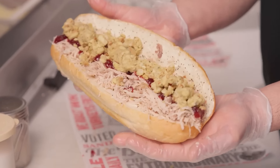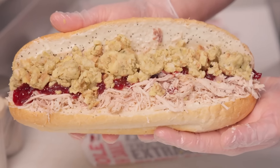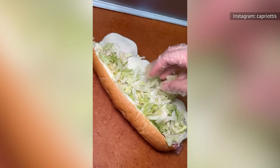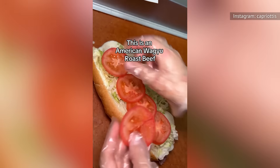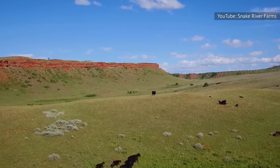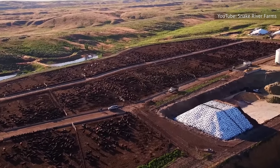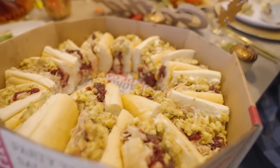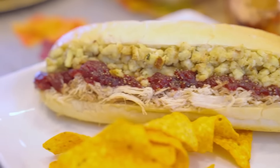It's also the key ingredient in Capriotti's award-winning sandwich, the Bobby — hand-pulled turkey, fresh cranberry sauce, stuffing. It's like Thanksgiving on a roll. In 2020, Capriotti's added American Wagyu beef to its menu through a collaboration with Snake River Farms, which has produced American Wagyu beef since the late '80s. These cattle are raised on an all-vegetarian diet, free of growth hormones, MSG, and artificial ingredients.